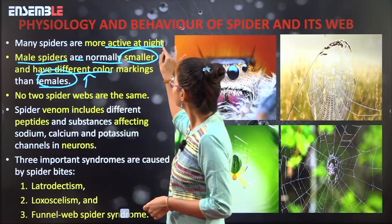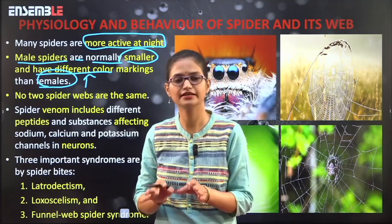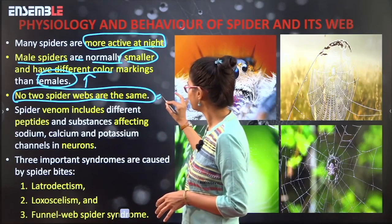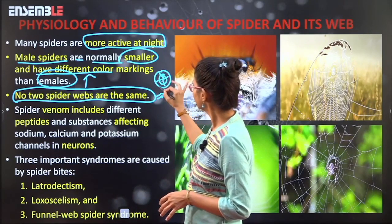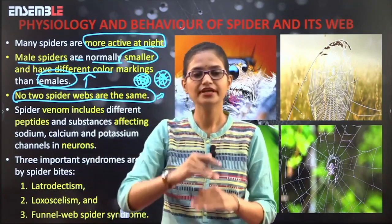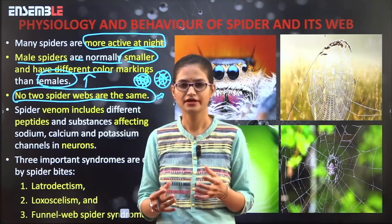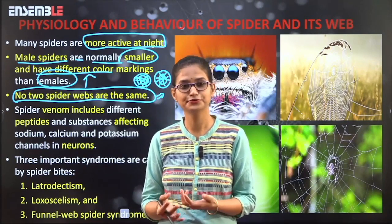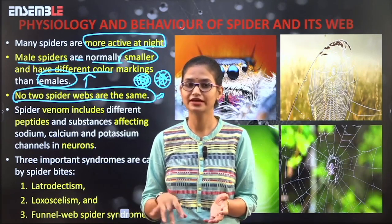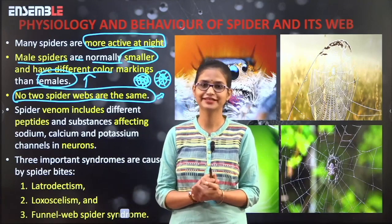Many spiders are more active at night, though they are not strictly nocturnal. Their activity level is higher at night compared to daytime. No two spider webs are the same — every time a spider makes a web, it is a new design, never the same pattern. Think about how creative they are! If you were asked to write the alphabet in a different format each time, you might be tired after 10 or 12 attempts, but spiders make a new design throughout their entire lives. They are continual new learners.